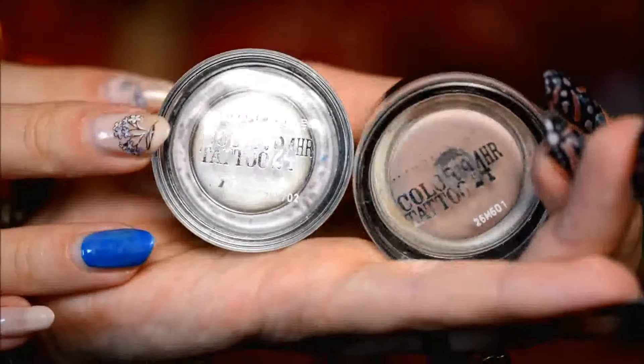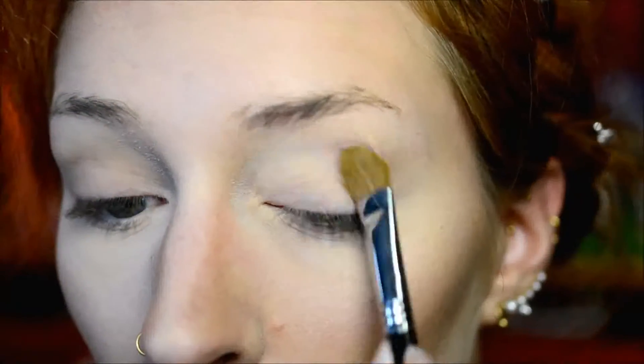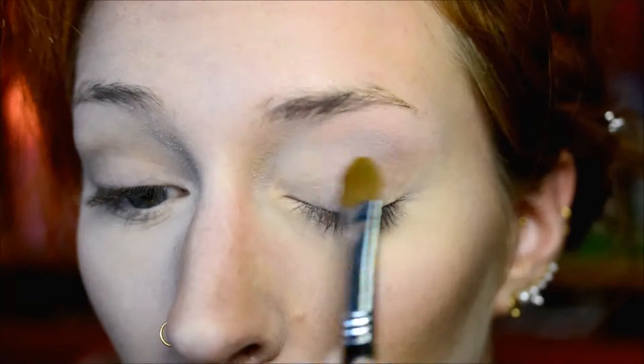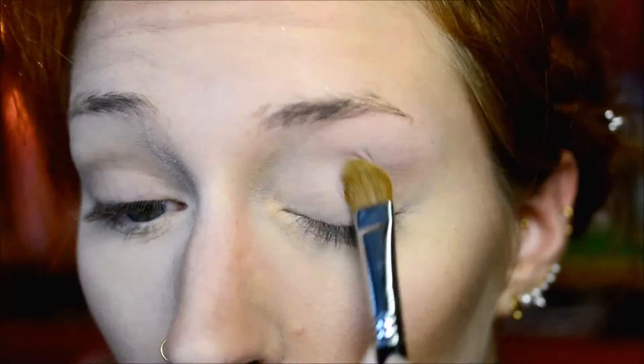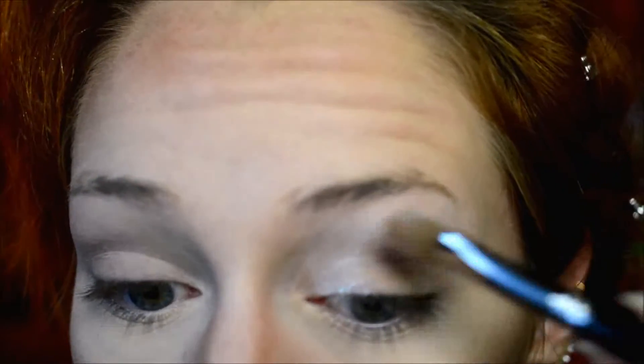As usual, I started out with the Maybelline Color Tattoo, but this time I used Bold Crème de Rose in the crease, pretty much all the way up to the eyebrow. I also used Infinite White - mine unfortunately dried out so I need to buy a new one. I applied it from the inner corner to the eyebrow. If you're using eyeshadows that aren't very pigmented, this can really make a difference.